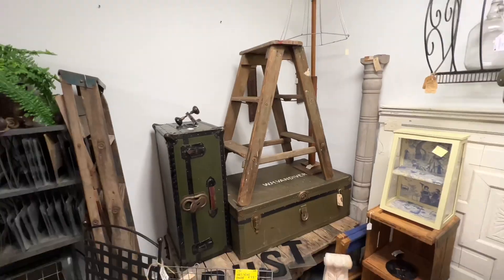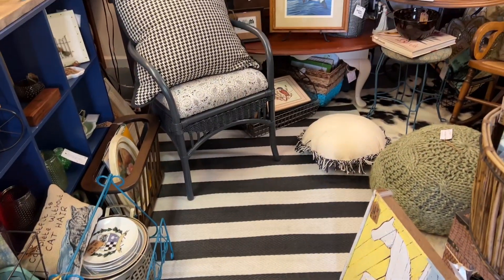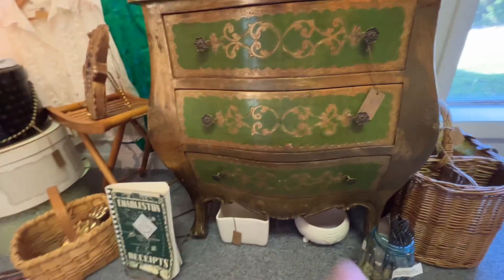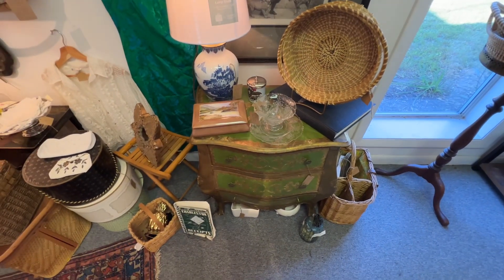And then a striped rug that really caught my eye — Swedish, coastal... coastal Swedish, could work for either or both. And the last thing I saw was this really pretty little painted chest — I thought it was so sweet and so charming. I love the shape and I love the colors. Those stores were really fun. I cannot wait to visit the Patina Market again next year — also, the owners were super sweet. Kathleen reporting from Folly Beach, South Carolina.